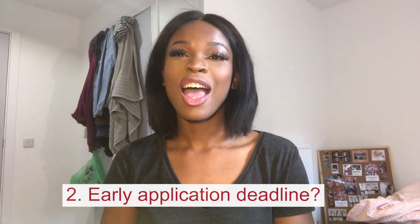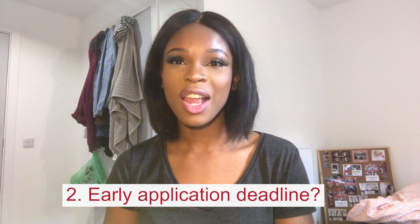Number two: applications. Vocational courses generally have an early application deadline.